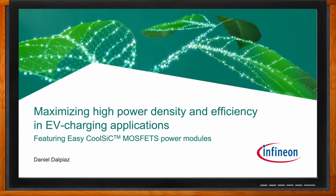Hi Daniel, thank you so much for joining me. Thanks for having me on the show today. I'm glad to participate and have the chance to discuss this exciting topic with you. So we're talking about how we can maximize high power density and efficiency in EV charging applications today. Before we dig into the details, can you set the stage for us and describe the overall EV charger landscape?